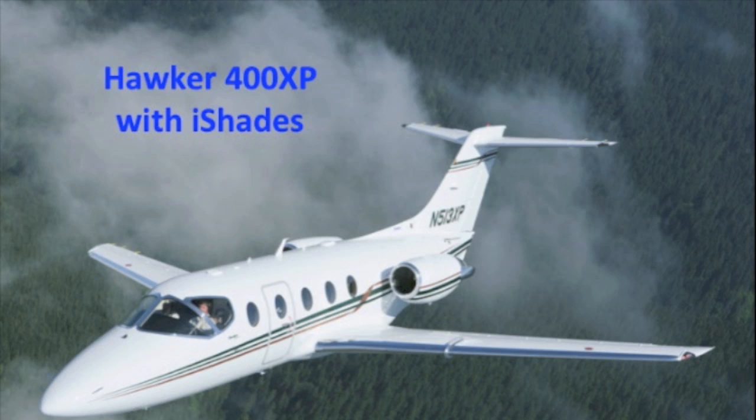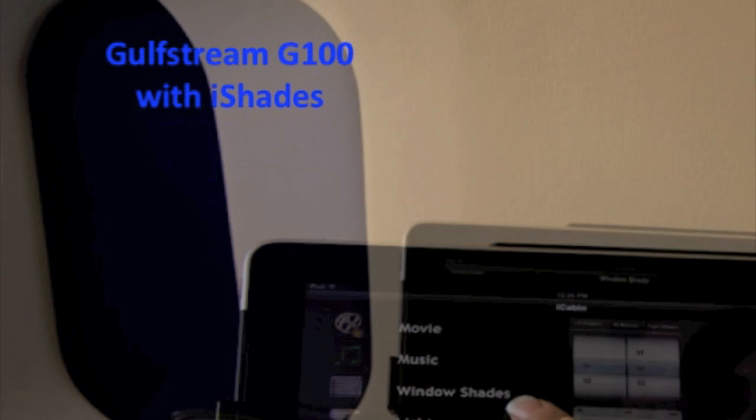Inspect Tech's SPD smart eye shades are the first smart windows to fly, and the technology is being adopted on a growing number of OEM and aftermarket aircraft. They can be instantly dimmed from clear to dark with the push of a button at the window, cabin-wide by the crew or the pilot, or with a cabin management system.